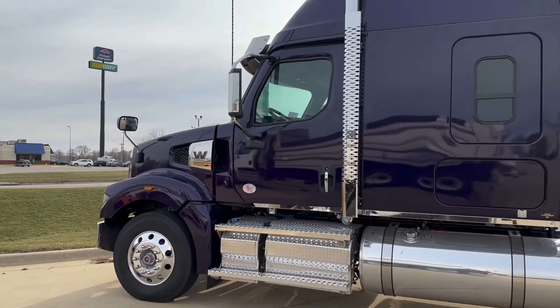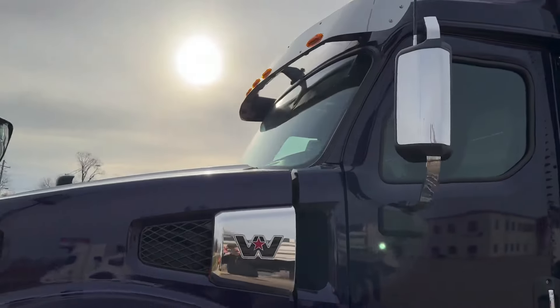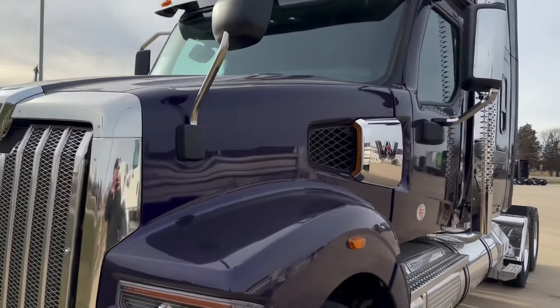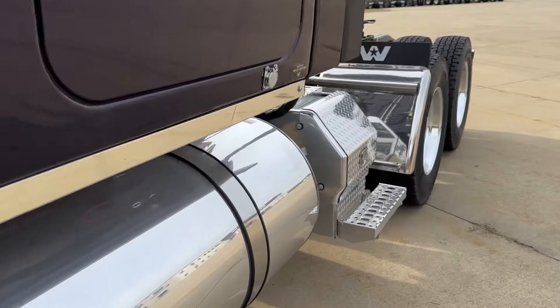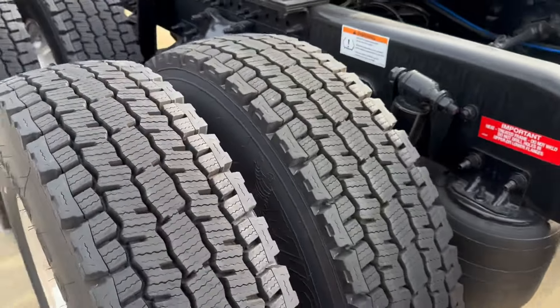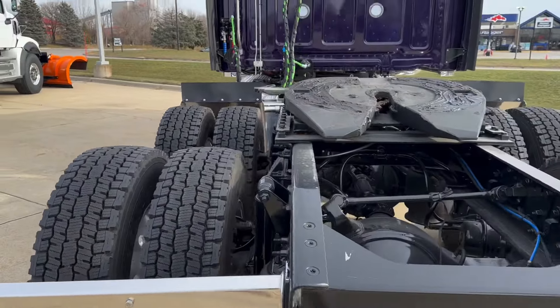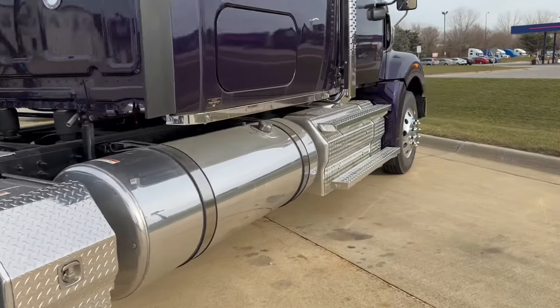What are we doing? Purple metallic paint, stainless visor with LED lights. This thing is totally incredible. Michelin — nothing but the best — Michelin tires, air slide fifth wheel. Incredible truck.